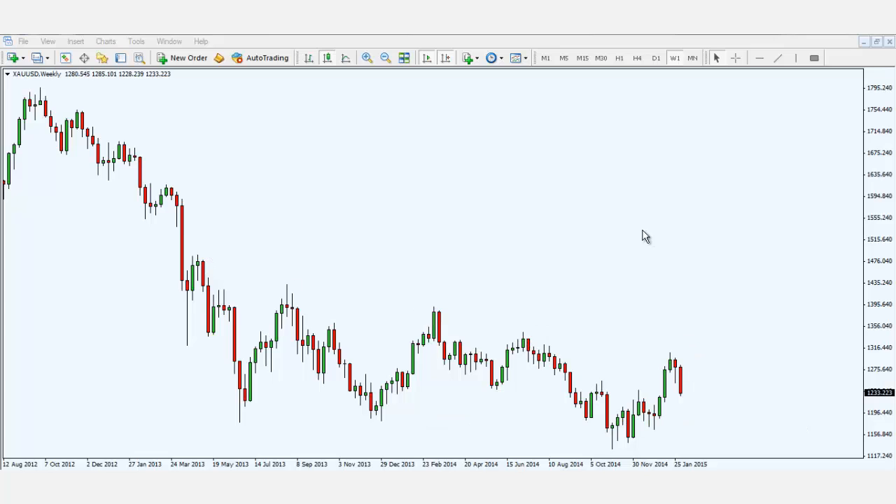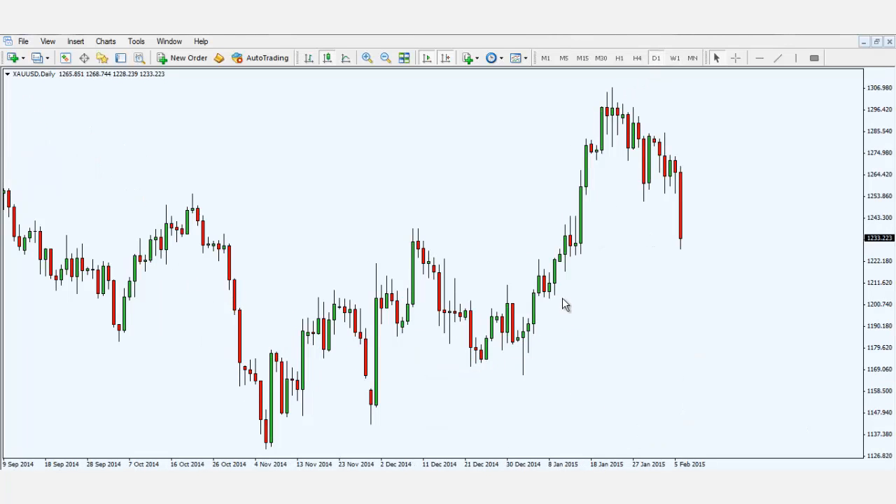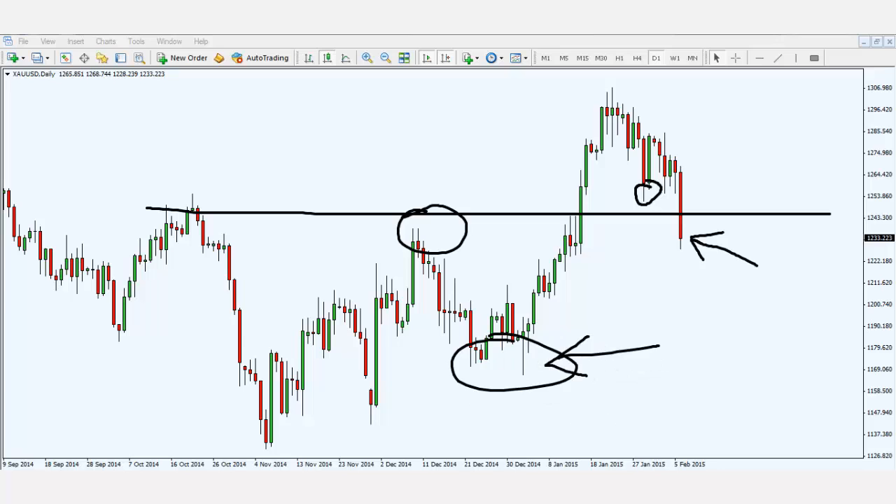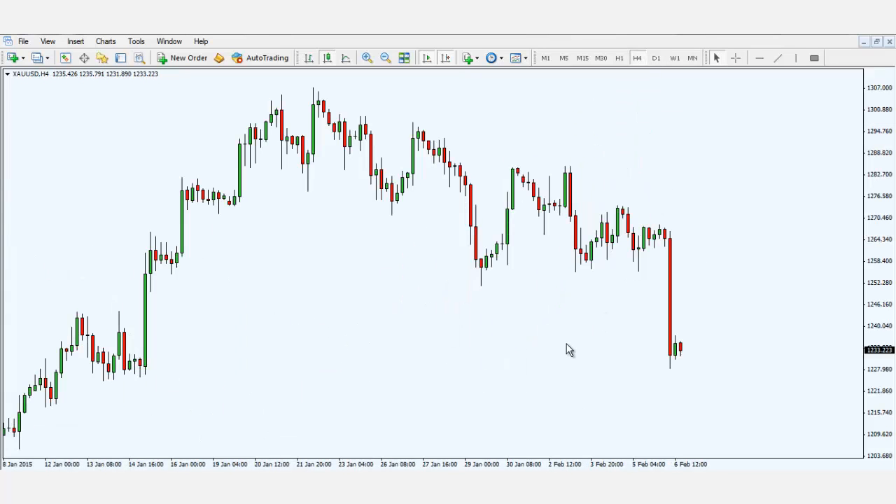Looking at the daily chart, last Friday because of NFP, price actually broke a key level I was watching. This candle closed below this swing low and below this previous resistance-support level. I'm anticipating lower prices in the coming weeks, possibly retesting this swing low over here. Looking at the four-hour chart, a similar story to dollar yen — should price consolidate, I'll look to play the breakout towards the downside on gold in the coming week.